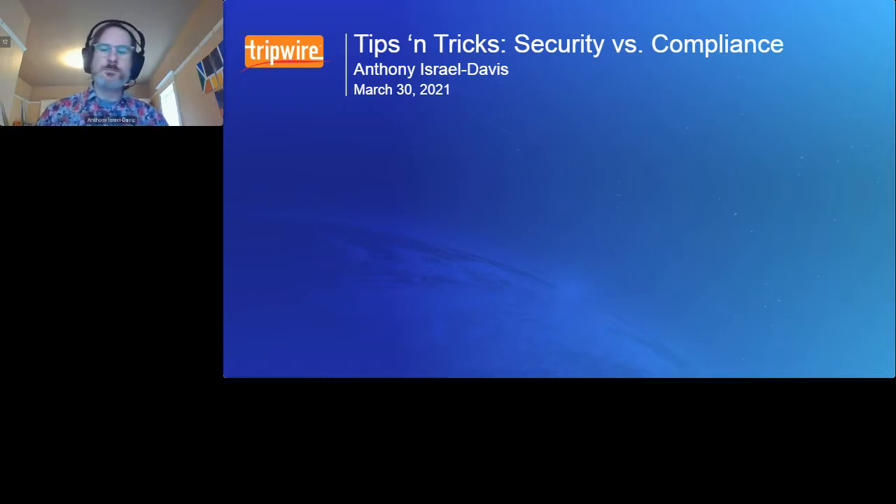Good morning and good afternoon everyone. Welcome to the first session in our new Tips and Tricks series: Security versus Compliance with Anthony Israel-Davis. I'm Liz Fox, Senior Marketing Events Coordinator at Tripwire. You'll notice widgets at the bottom of the screen — use group chat, access resources, suggest topics, or click the help widget for technical difficulties. Submit questions via the Q&A widget; our speaker will answer at the conclusion.